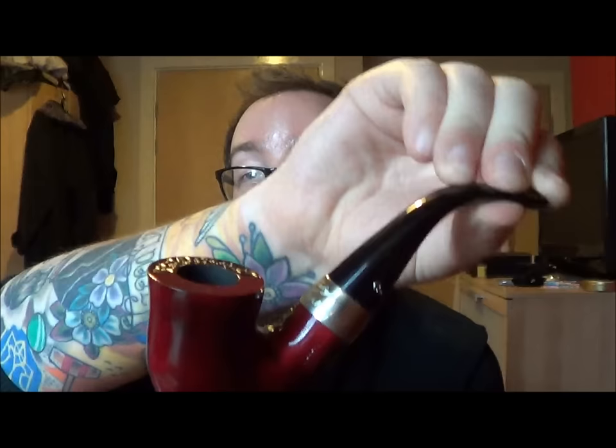I also got this Peterson Jekyll and Hyde, which I've yet to smoke. I wanted one of these since I first saw they were introducing them. I love the differing styles — it's two-tone. I quite like this one; still to break it in, I've not smoked anything in it yet.